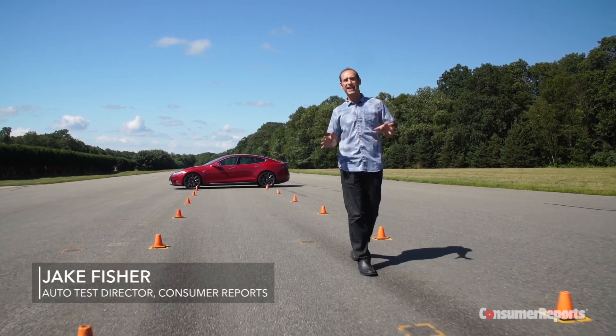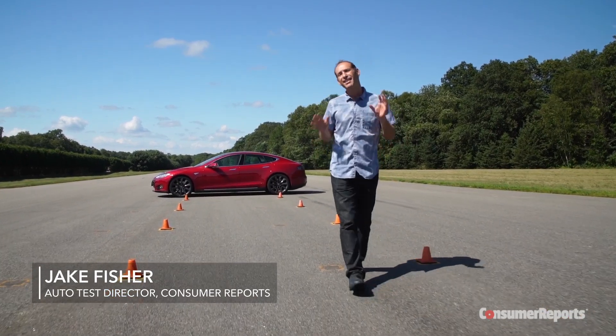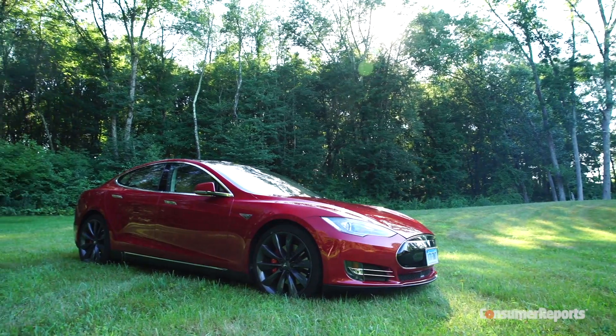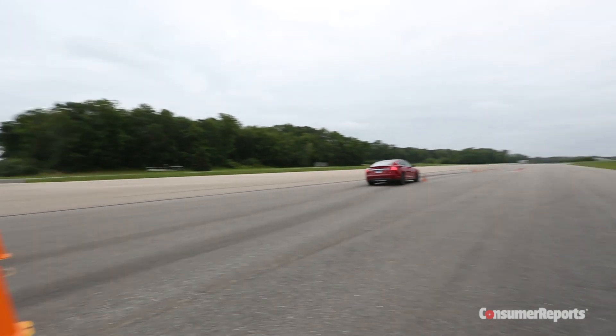This is our Tesla Model S P85D. Now you may have seen other videos and tests online, but this is not a borrowed car from Tesla. We bought this fully electric car for almost $128,000 and put it through our own rigorous tests here at Consumer Reports.